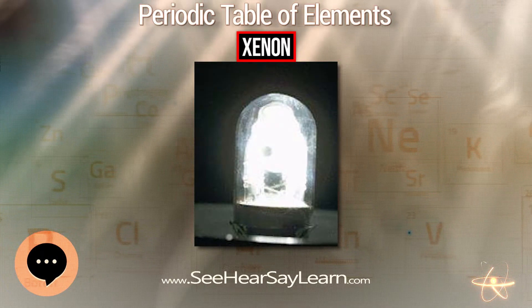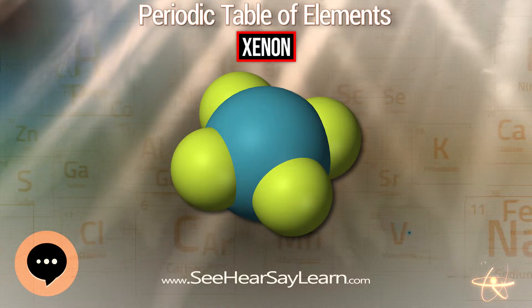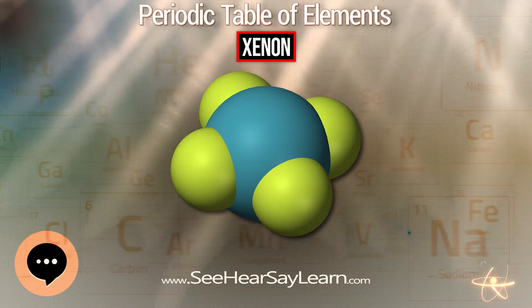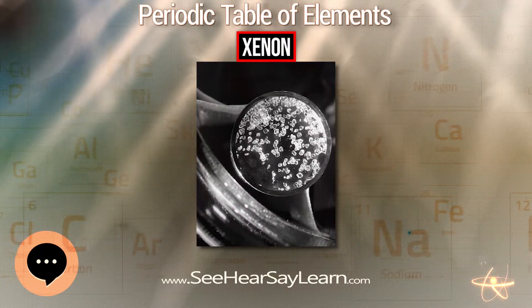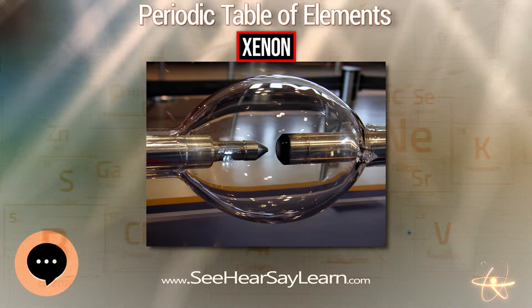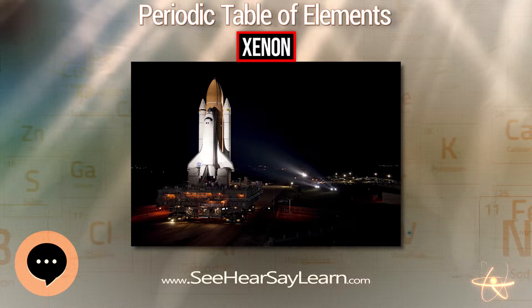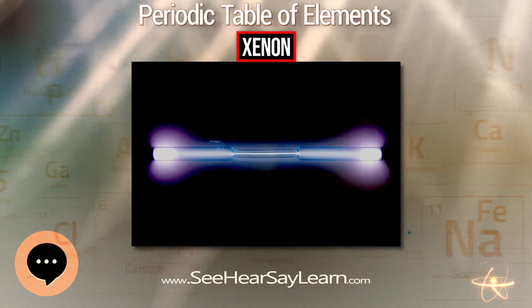Xenon is a trace gas in Earth's atmosphere, occurring at approximately 87 ± 1 nl/l, or approximately 1 part per 11.5 million. It is also found as a component of gases emitted from some mineral springs. Xenon is obtained commercially as a by-product of the separation of air into oxygen and nitrogen.